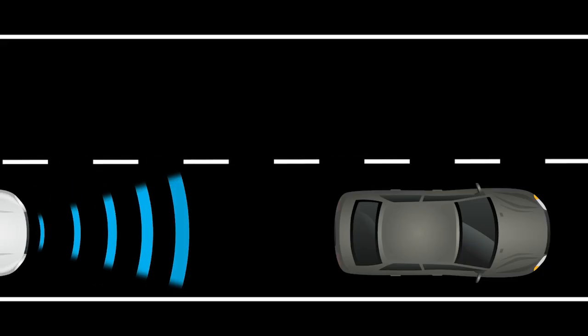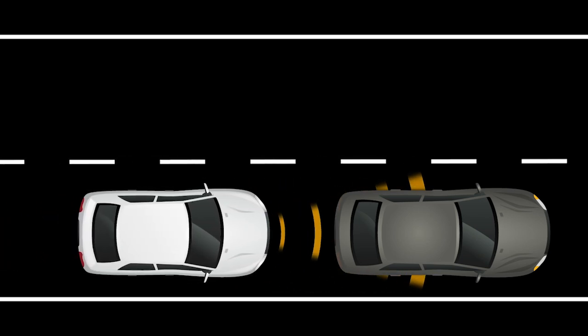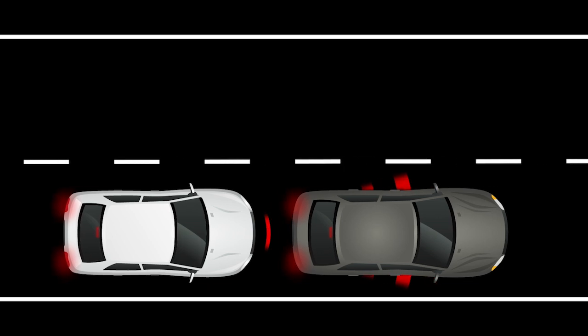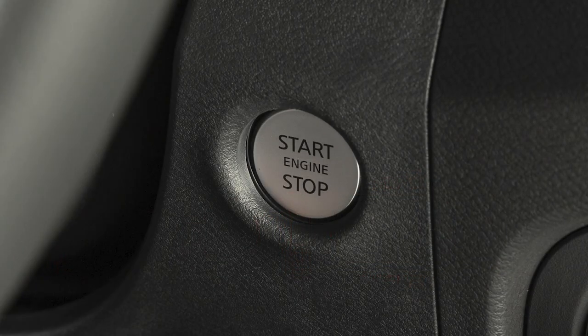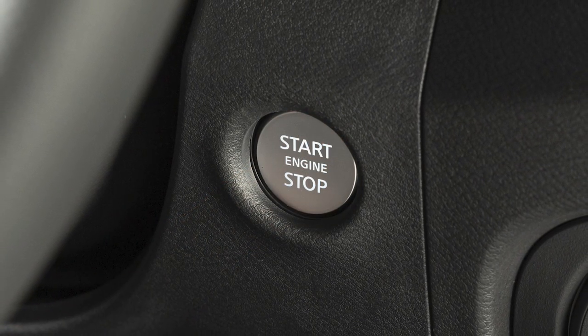The Automatic Emergency Braking with Pedestrian Detection System can assist the driver when there is a risk of a forward collision with the vehicle ahead in the traveling lane or with a pedestrian. The system will be automatically turned on every time the ignition switch is placed in the on position.